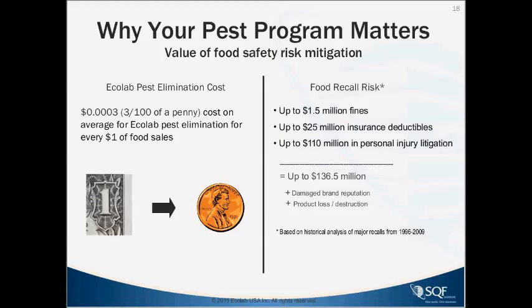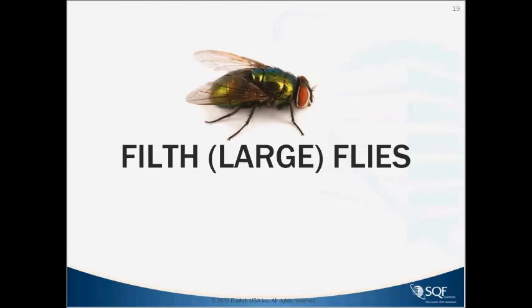There are millions in fines, insurance deductibles, and personal injury costs. The average payout for a major foodborne illness — as measured by reviewing 12 outbreaks from 1996 to 2009 — was $45.8 million. So pests can be an important part of that risk. It's very important that you have a good pest management program in place, and if you're an auditor, you understand what you need to be looking for.